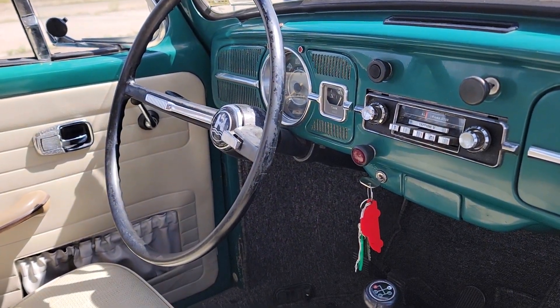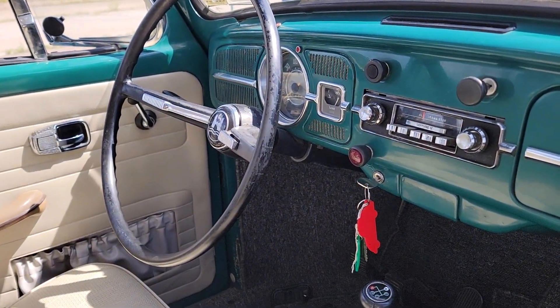I love the interior on this model — that steering wheel and everything. Working AM radio.